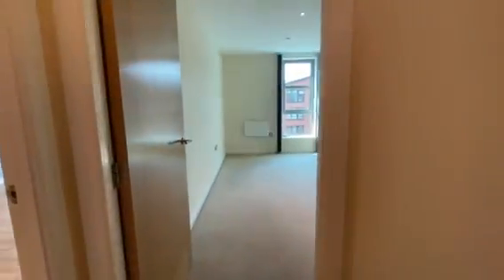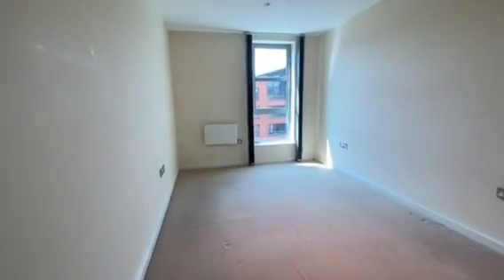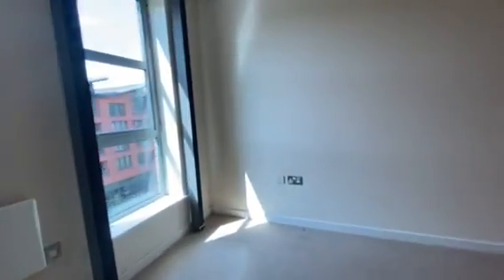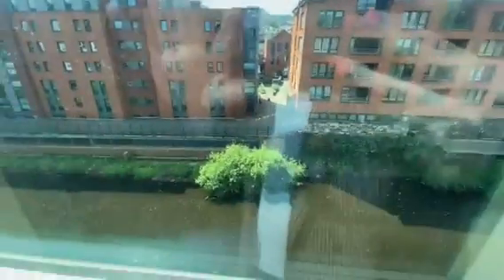Now we'll make our way to the bedroom. This is a really good sized double room with lots of natural light, and this property overlooks the river.